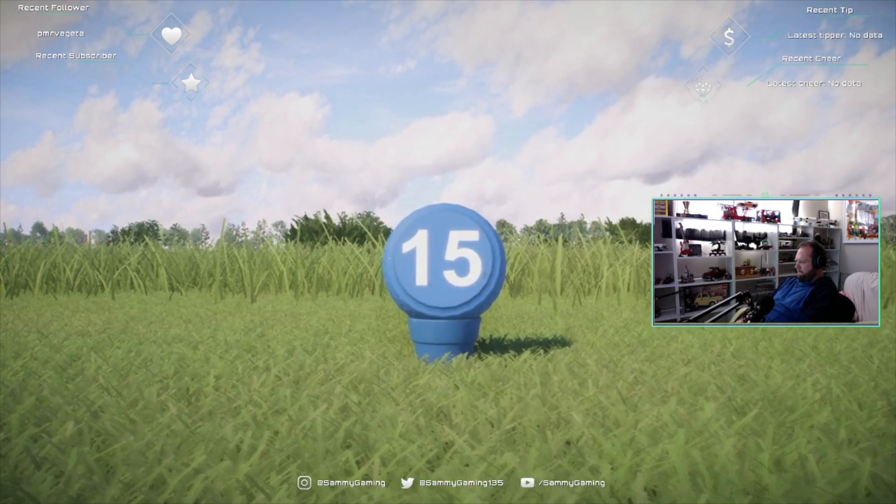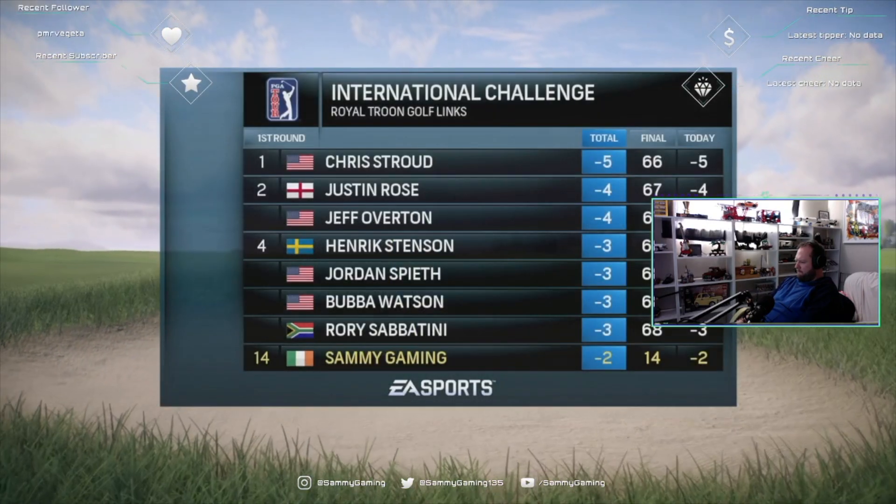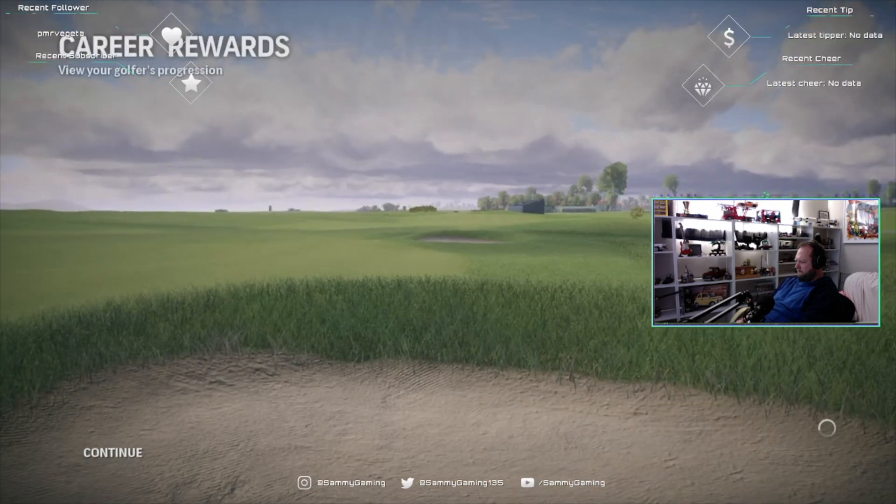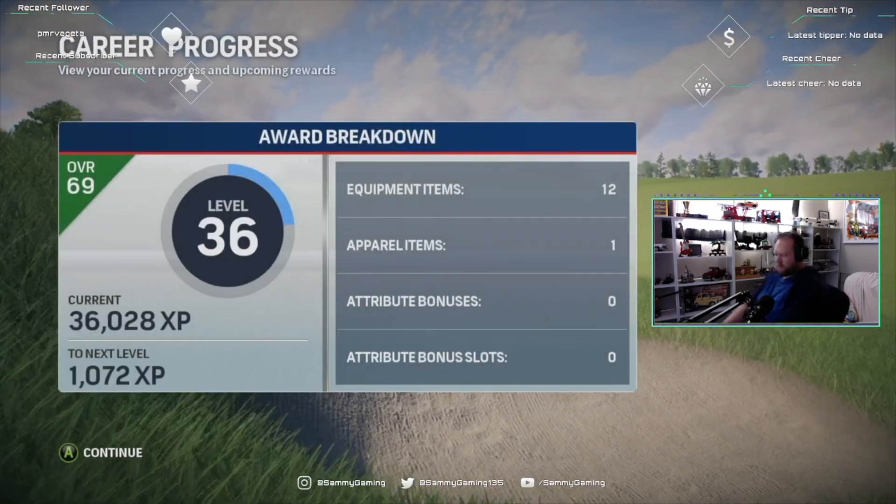Don't forget, second round coverage coming your way tomorrow here on EA Sports. For our entire crew, I'm Rich Learner saying so long for now. Three shots off the lead.